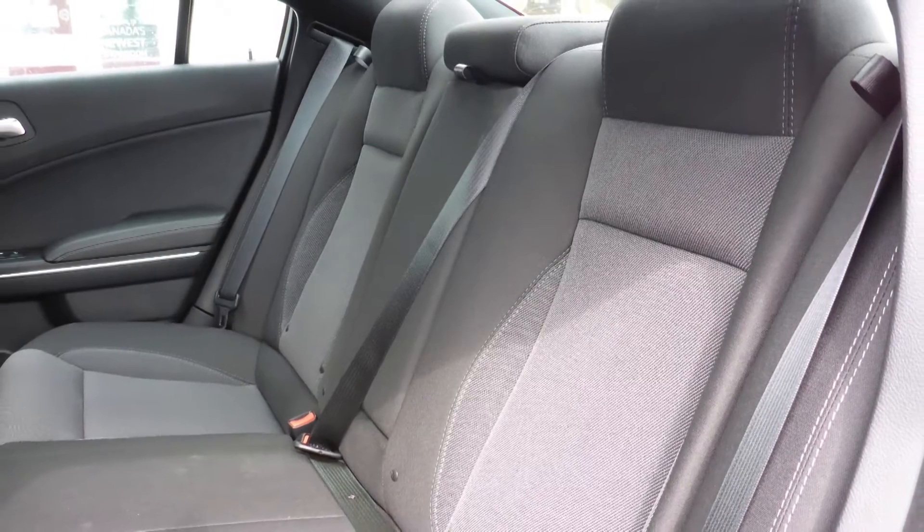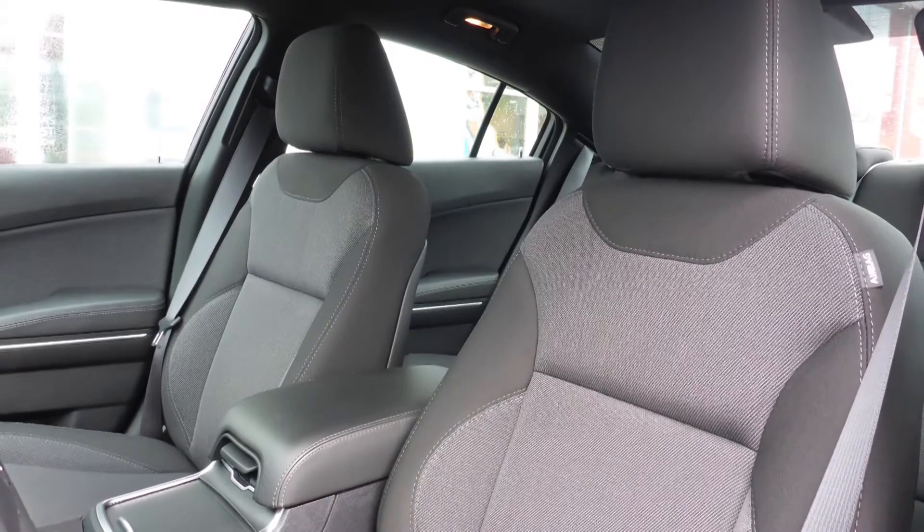Also Lester, the interior features an all cloth seating with premium stitching and rear folding seats.